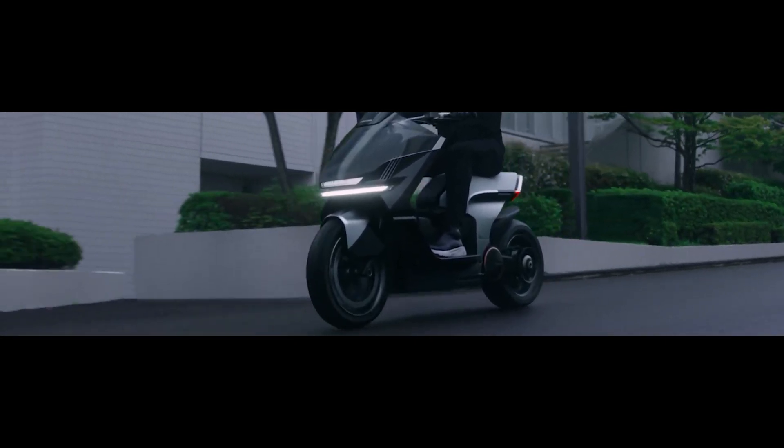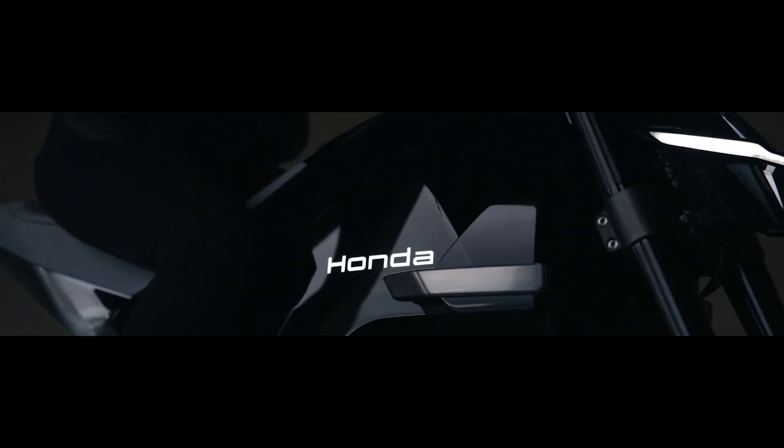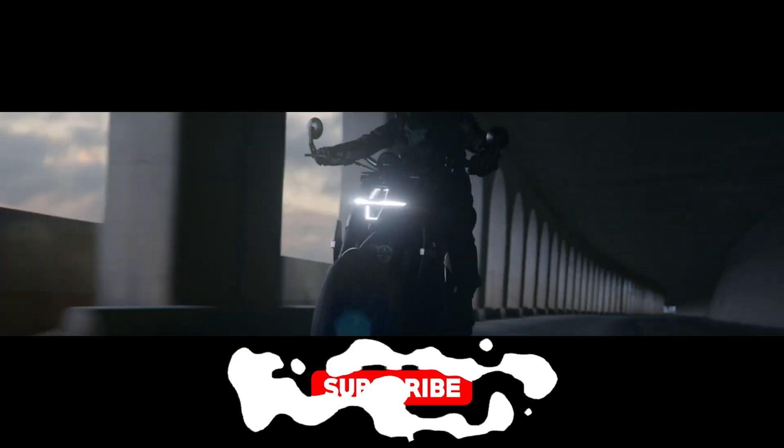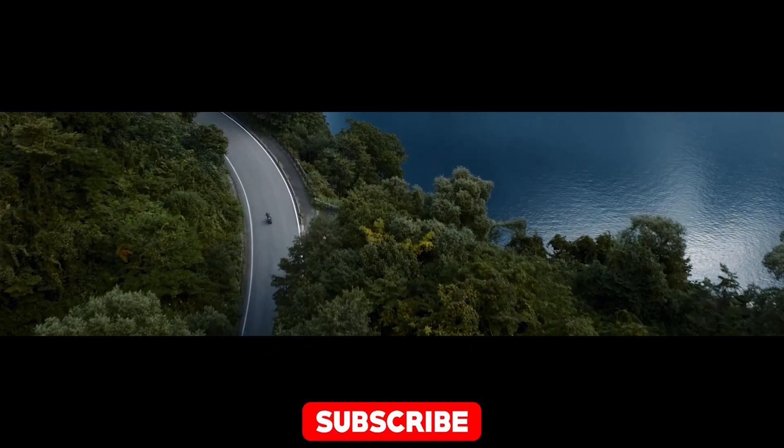Now before we get too deep into the electrifying details, do me a favor and hit that subscribe button. You don't want to miss out on all the cool rides and tech that'll keep you ahead of the curve. Go on, I'll wait — no, really, go ahead.